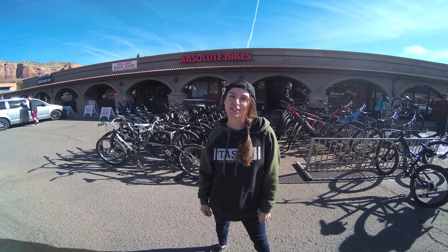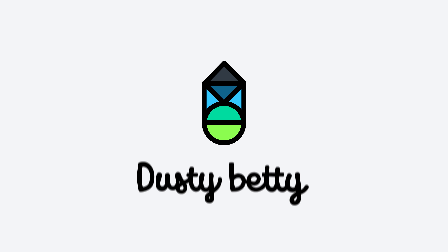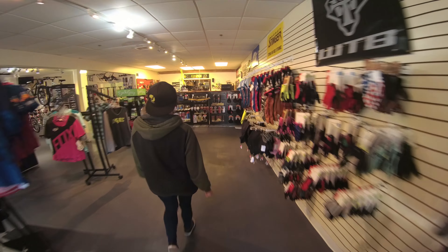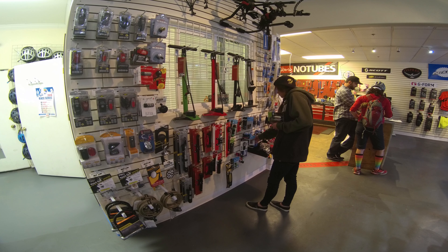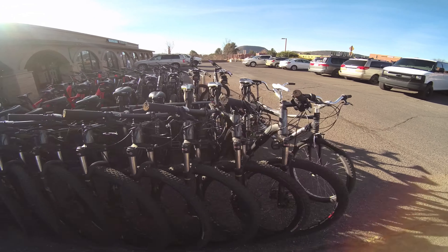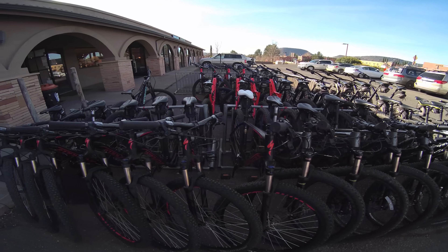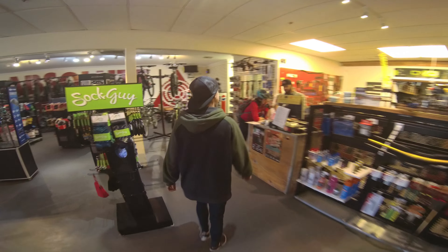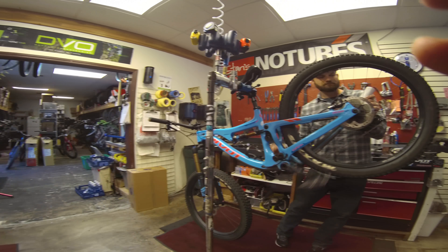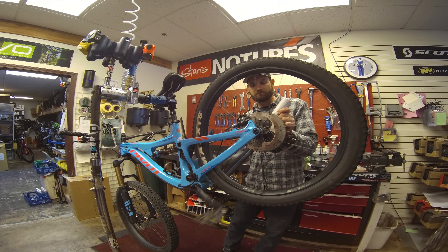I'm at Absolute Bike in Sedona, Arizona, and today Steve and I are going to be renting some Pivot bikes. Absolute Bike is our favorite place to stop by and pick up any bike-related odds and ends we need when we're in Sedona. Absolute also has a large rental fleet made up of some great Specialized and Pivot bikes. These rentals are a great option if you're flying in from out of town, or if, like us, you're just hoping to try something new. While I took out a Pivot Mach 5.5, in this video Steve is going to give you some of his thoughts on the Pivot Switchblade.